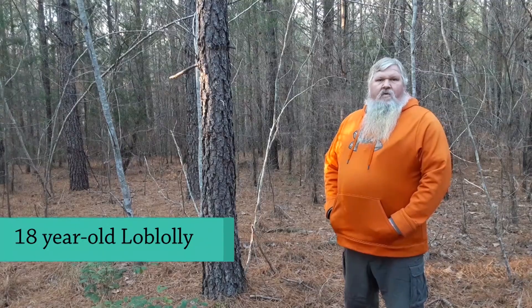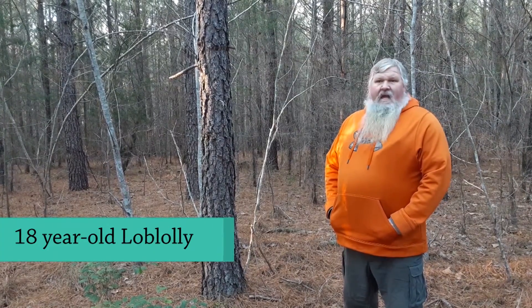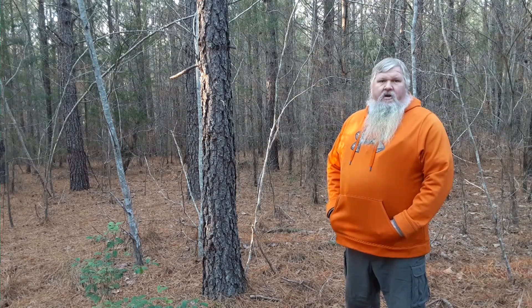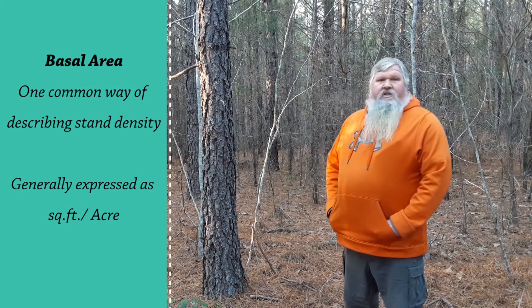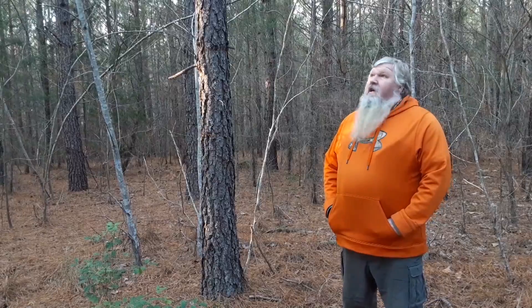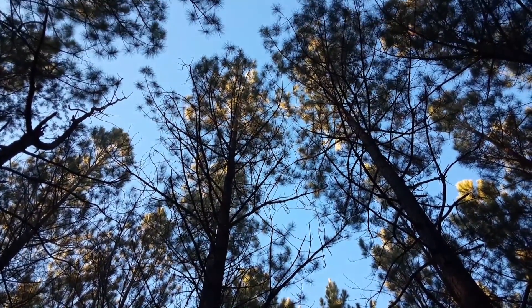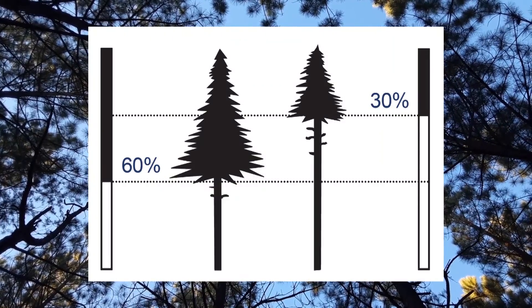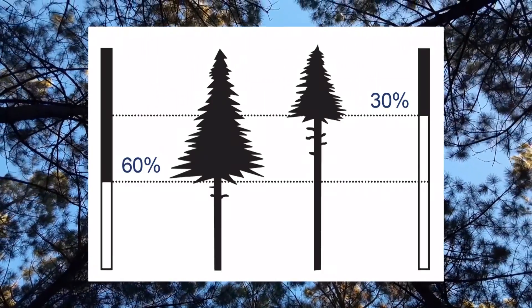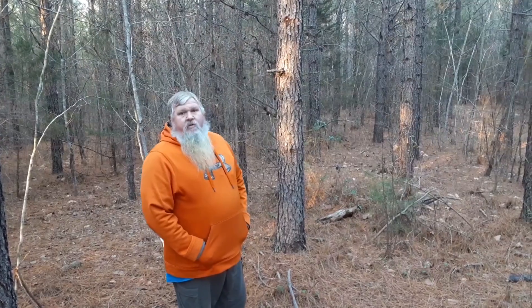We're now standing at an 18-year-old stand of loblolly pines. This stand is scheduled for a pine thinning next summer. Loblolly pine grows healthiest between a basal area of 60 to 70 square feet per acre up to 120 square feet per acre. This stand averages 150 square feet per acre. Once it gets above 120 square feet, we want to schedule a thinning. When looking at the health of a loblolly pine stand, you look at the live crown ratio — the ratio of green stuff to brown stuff. When you have one-third of the total tree height in pine needles, that tree is growing healthy. When you have less than one-third, that tree is suppressed and not growing as well.